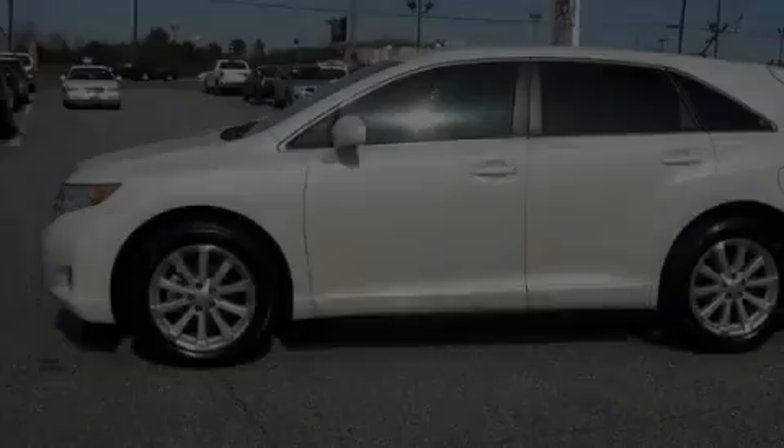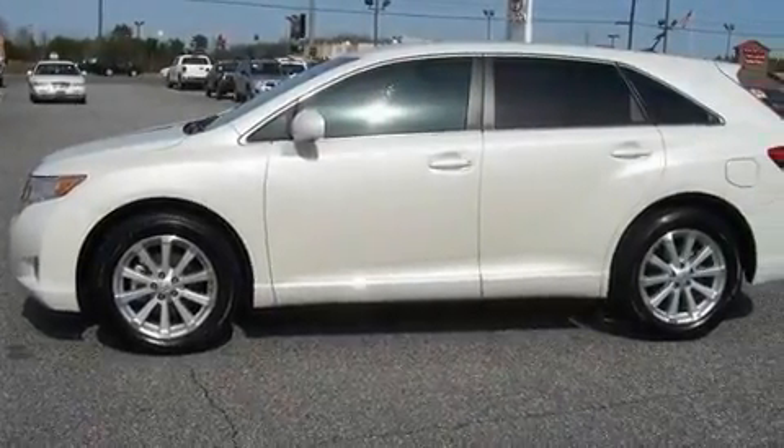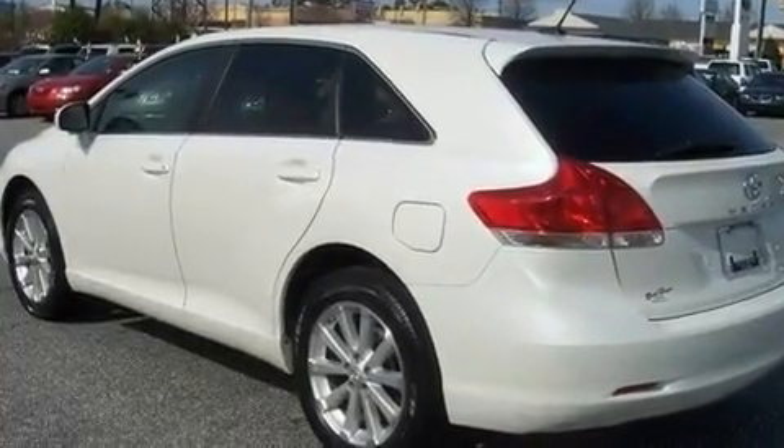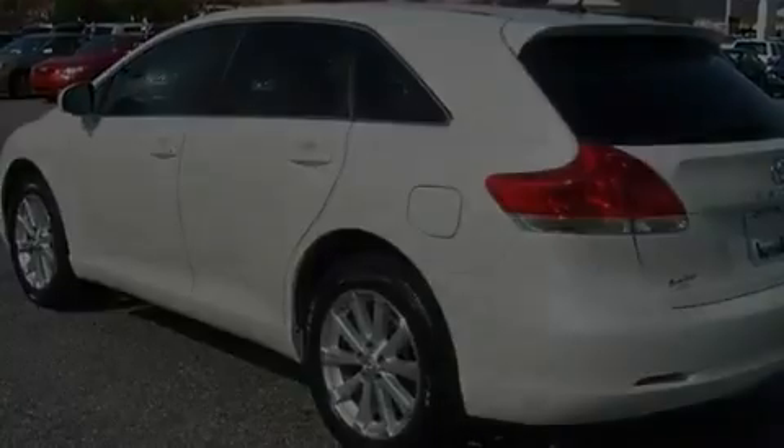Its top features include a power passenger seat, leather seats, performance tires, aluminum wheels, a rear spoiler, fog lamps, privacy glass, and this vehicle has less than 12,000 miles.